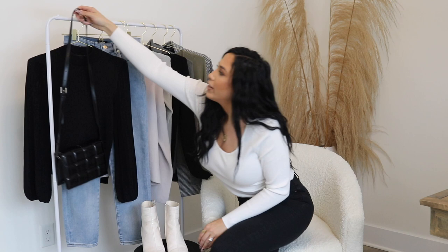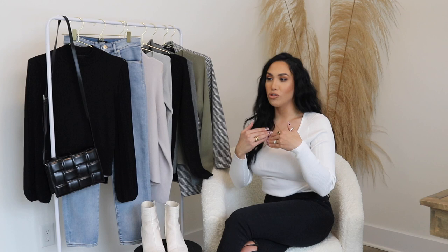That is it for my try-on haul for January. I hope you guys have so much fun shopping the Express website — I will link all these pieces down below. If you have any questions let me know. All the jewelry I was wearing today is from Miranda Frye, of course, with links down below as well. Thank you so much for watching, thank you Express, and I'll see you in my next video. Bye!